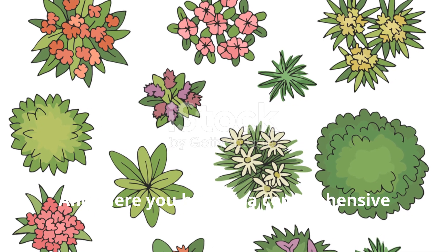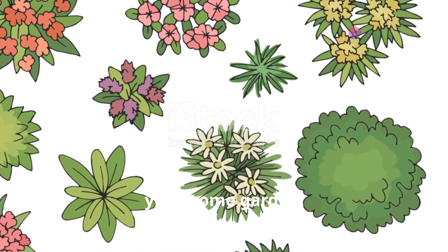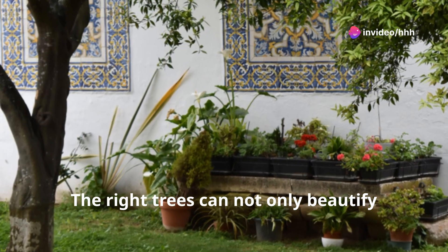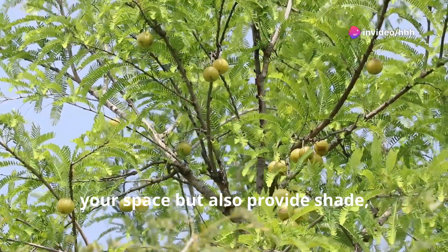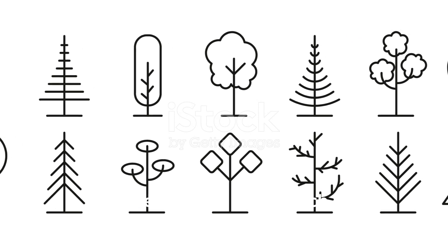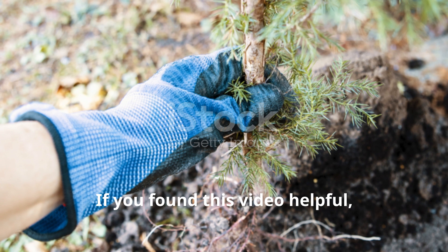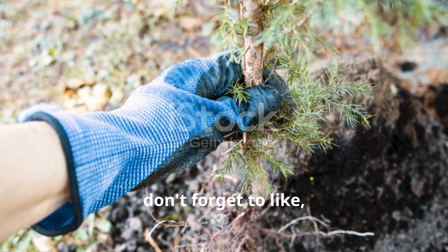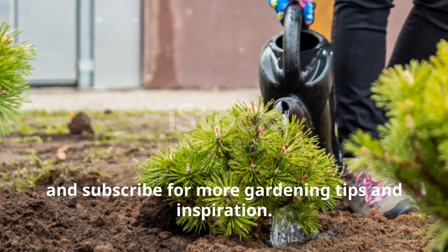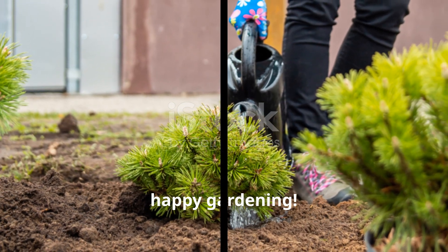And there you have it, a comprehensive guide to selecting the perfect trees for your home garden. The right trees can not only beautify your space, but also provide shade, privacy, and even delicious fruits. So take the time to research, choose wisely, and watch your garden flourish. If you found this video helpful, don't forget to like, share, and subscribe for more gardening tips and inspiration. Until next time, happy gardening!